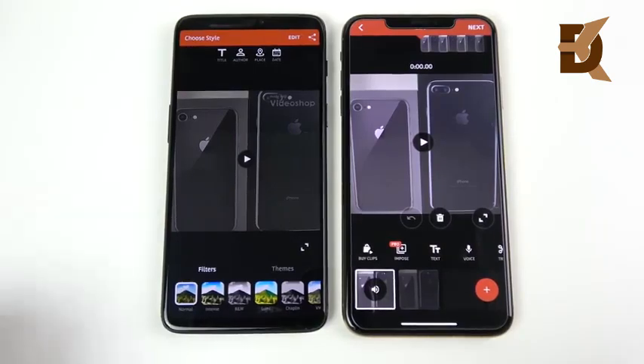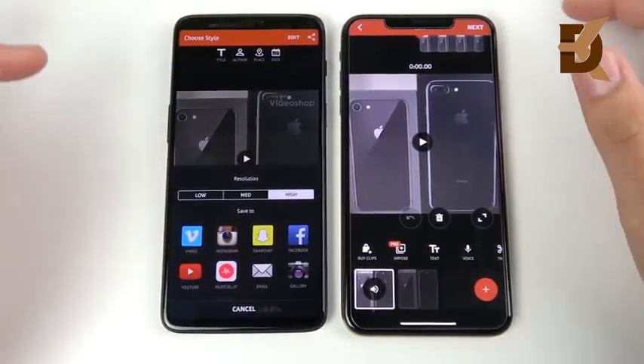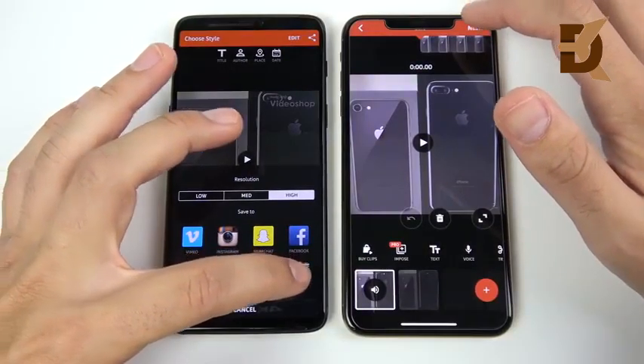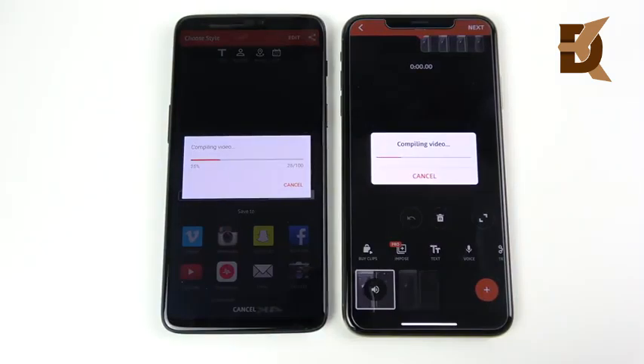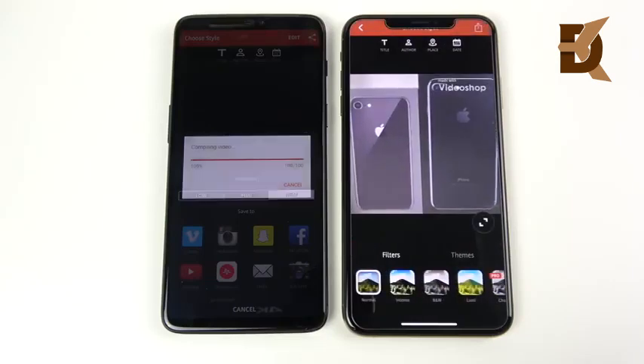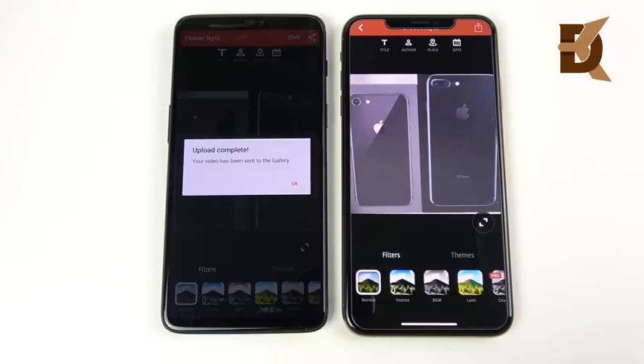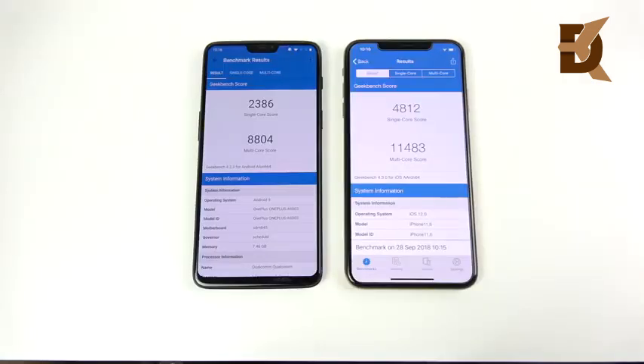Shot a 35-second clip on each phone at 1080p 30fps. Now let's see which one can render it out first — this is where we can really test how much faster the A12 Bionic is. Three, two, one — the OnePlus 6 gets off to a nice start but the iPhone 10s Max jumps way ahead. The 10s Max wins by a decent margin. As the clip gets longer, the 10s Max will be way ahead — this is where the CPU really comes into play.